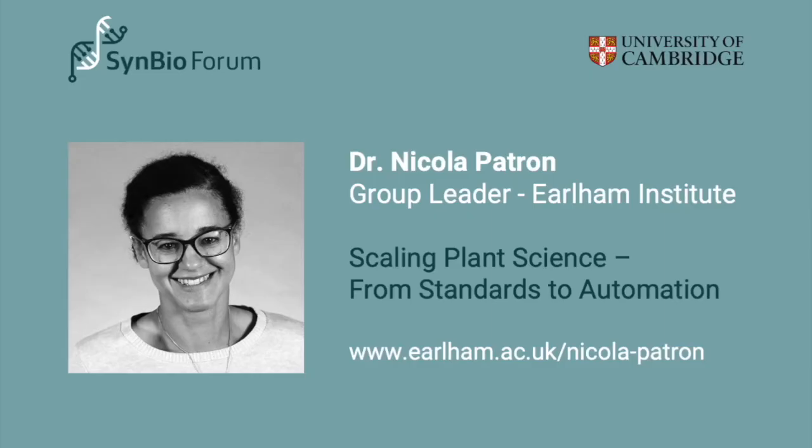Thanks, Will. That leads nicely into Nicola's talk. Nicola Patron is a research group leader in plant molecular and synthetic biology at the Earlham Institute on Norwich Science Park. In 2015 she was recognized by Symbioleap as an emerging leader in synthetic biology. Nicola also leads the Earlham BioFoundry — a facility developing automated nanoscale workflows for biology and biotechnology, which includes some Opentrons — and she's going to tell us about the BioFoundry today.